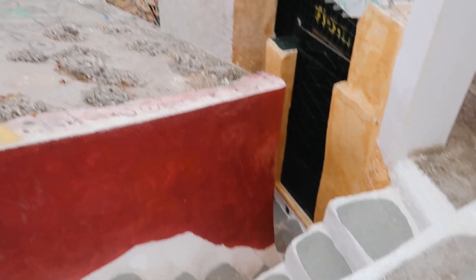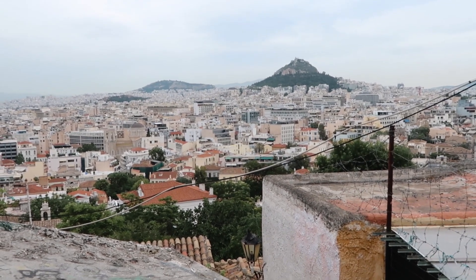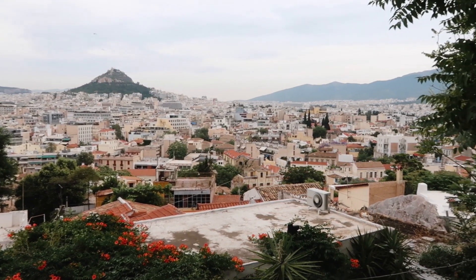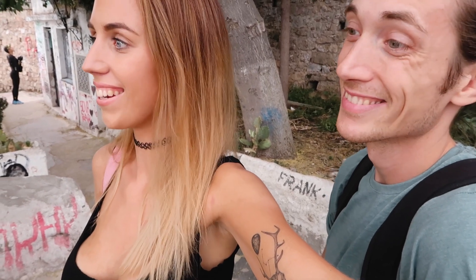We came from down there — look at that! Some people say that Athens is ugly and dirty, but where the hell have they been? I've really found that Athens is stunning. It's amazing, I love it. It is awesome. It's crazy — go to Athens.